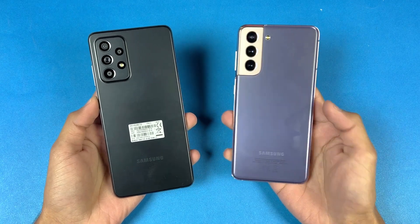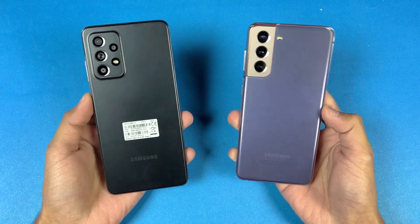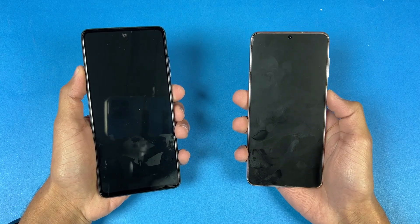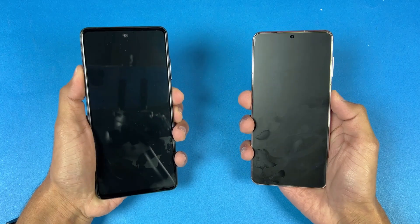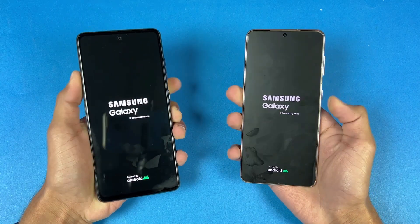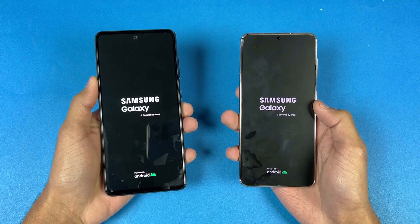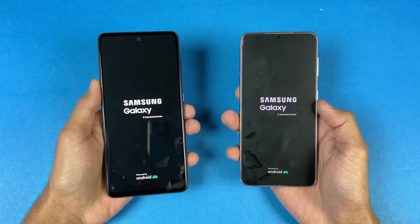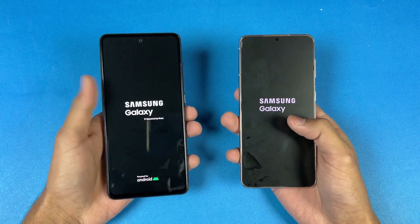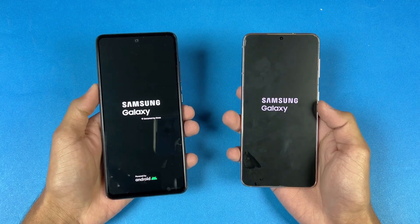In this video, I'm going to show you how much difference there is between the Snapdragon 778G 5G versus the Exynos 2100 inside the S21. So without wasting any time, let's get right into it. Now let's quickly boot both of these phones up at the same time. Logo appears first on the A52s 5G as compared to the S21. The A52s has Android 11, while the S21 has Android 12 with Samsung One UI 4, while the A52s 5G has Samsung One UI version 3.1.